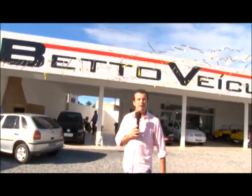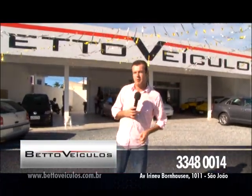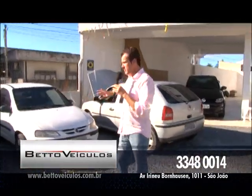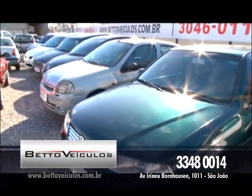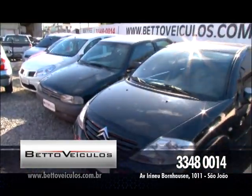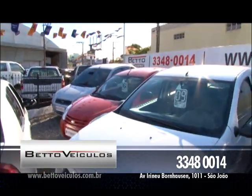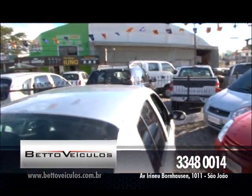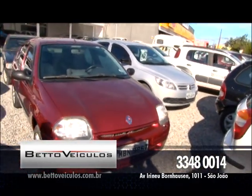Agora vamos falar de Beto Veículos — com dois T's, não confunda. Beto Veículos trazendo sempre o melhor pra você. Hoje eu vou fazer diferente, não vou ficar preso num carro só. Você vai ver o estoque: desde Corsa Wind, Gol Geração 3 ano 2001, Renault Cru, Citroën C3, Gol Bolinha com preço super especial, Renault Sandero ano 2009 quatro portas, Ford Ka 2009, Fiesta 2008, Renault Cru Sedan, caminhonetes, automóveis nacionais e importados. Tudo que você procura aqui no Beto Veículos.